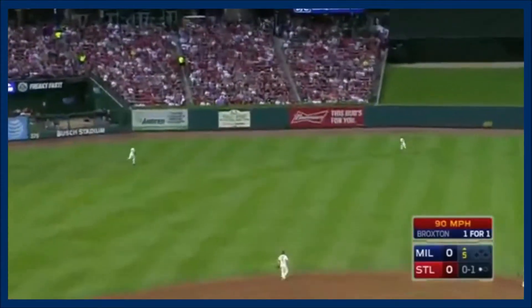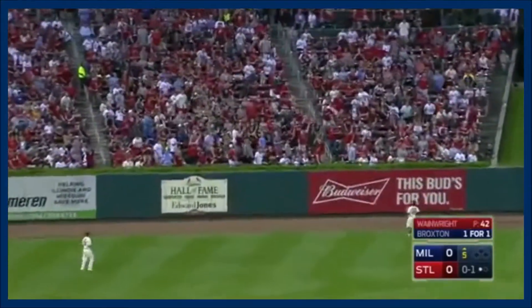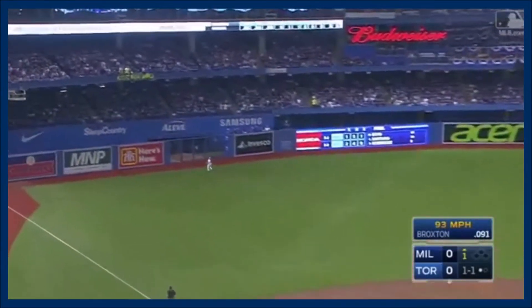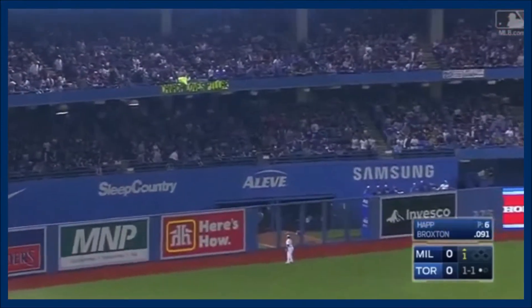That ball is hit in the air to left center. Well hit. Broxton watching this one go — and a home run. Broxton fly ball left field, deep to the wall, and long gone.